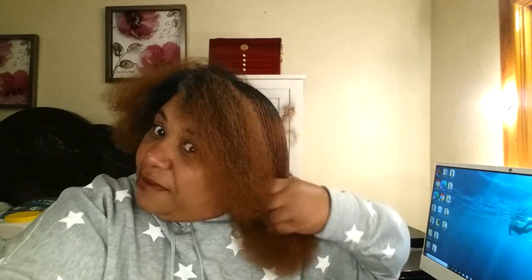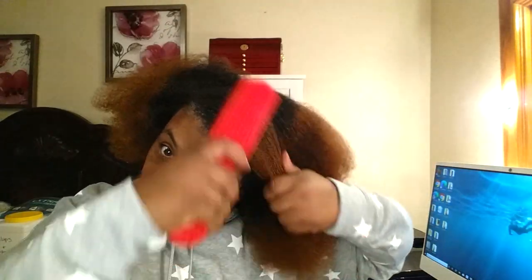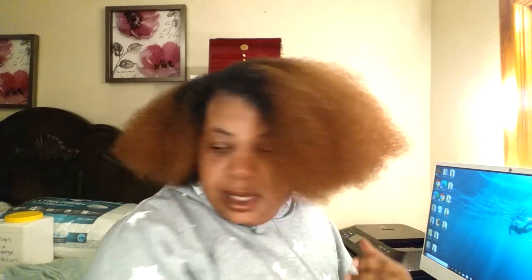Even though I'm not too fond of the shampoo and the conditioner, my hair is soft. It's detangled already, but I'm going through it again. My hair is soft and it feels like it has moisture in it. So I can't knock it from there.